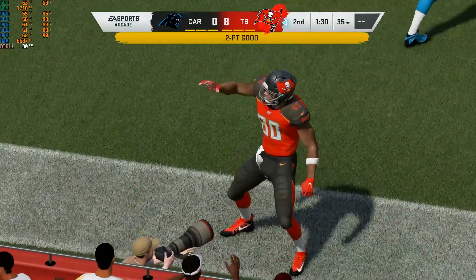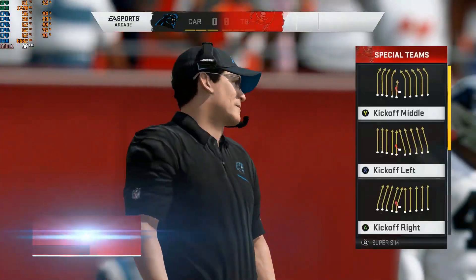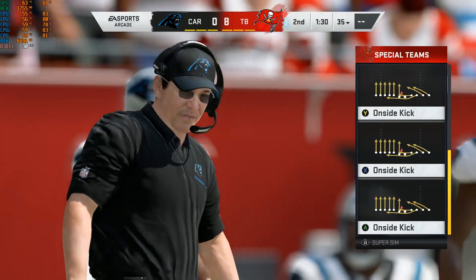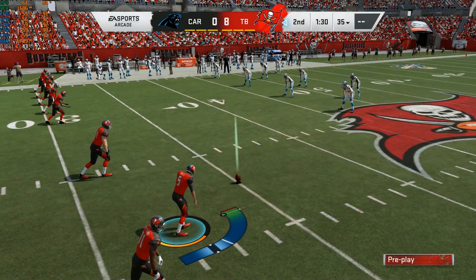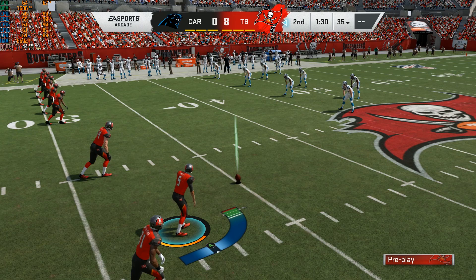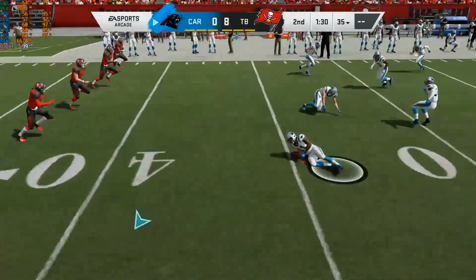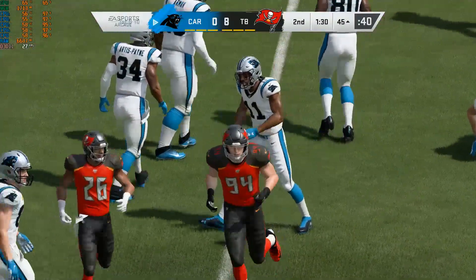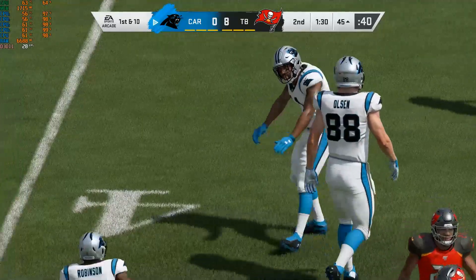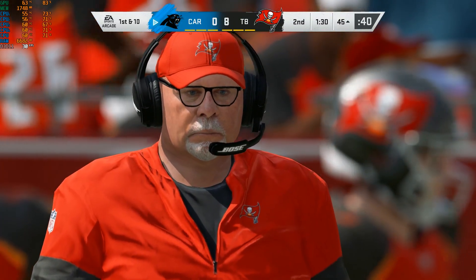They're going to try an onside kick. And it looks like the Panthers hands team does its job. A second quarter onside kick — is that something they had dialed up before the game started? It feels like it, doesn't it? That they thought they had the right situation and the right approach going after it. Also may signal that they feel they have the superior team, that they can try these sorts of things and it won't come back and hurt them later.